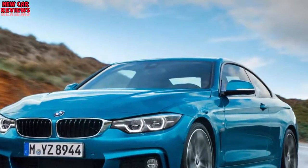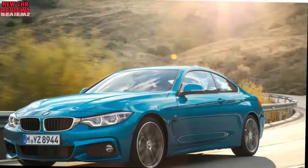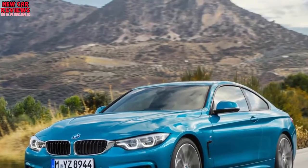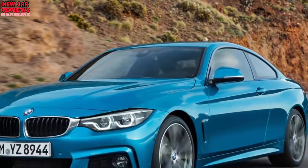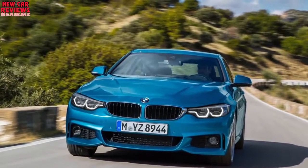BMW's 4 Series family has reached the midway point in its life cycle and has come in for a little nip and tuck to keep it looking fresh. The updates affect the entire range which consists of the 4 Series, 4 Series Convertible, 4 Series Grand Coupe, and high-performance M4 and M4 Convertible. The changes, which will be introduced for the 2018 model year, are mostly cosmetic and follow similar updates recently introduced for the 3 Series family.